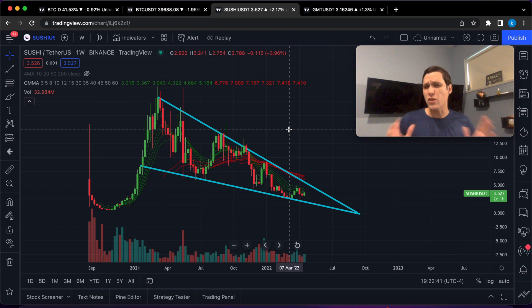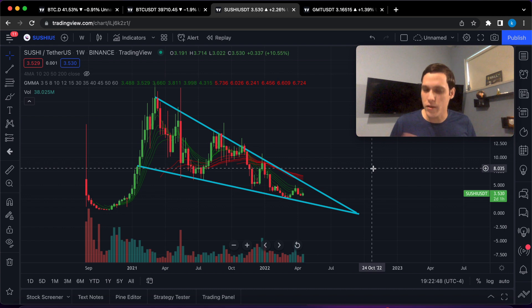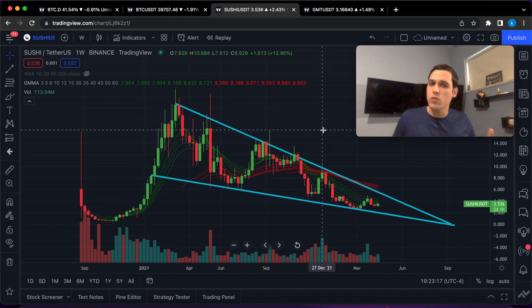Hello guys and welcome back to another huge SushiSwap market update. Make sure to watch the entire video because this is a huge update — SushiSwap is likely to have a mega breakout once it finally goes above its resistance line. Look at this beautiful chart; this is a perfect falling wedge. Before getting into the price targets, if you guys enjoy these videos and would like to see more, make sure to smash the thumbs up.